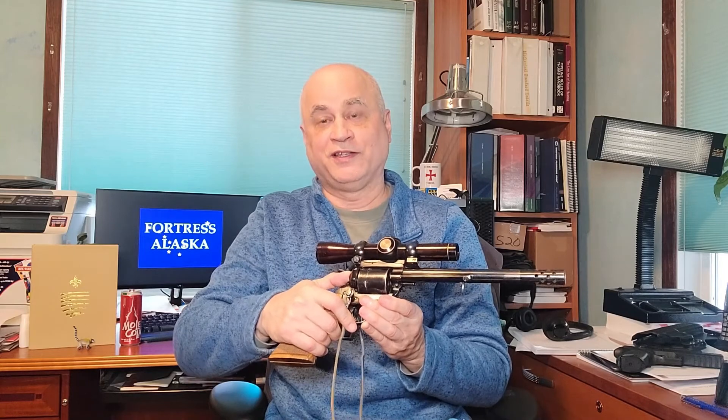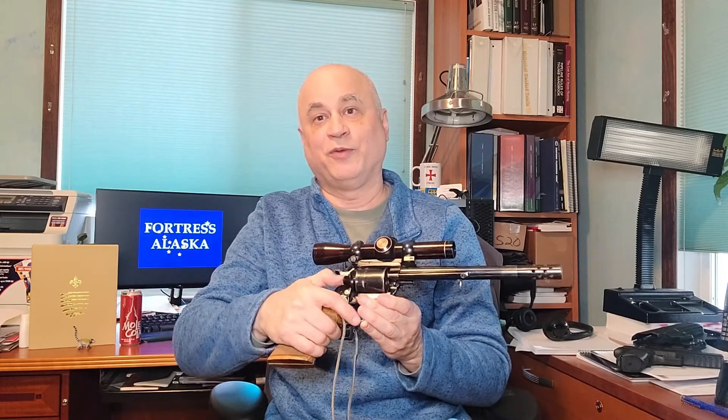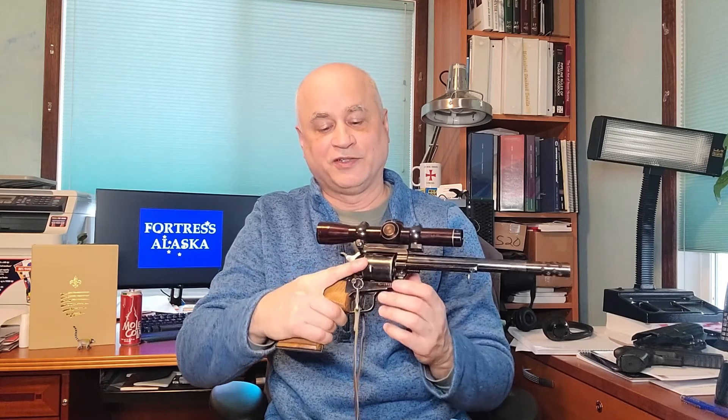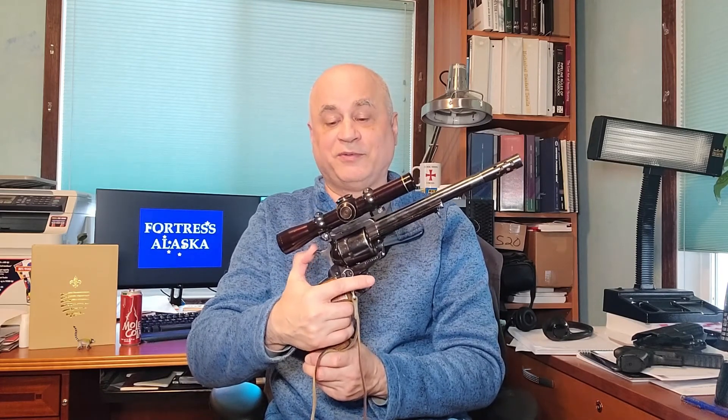This is the new model Ruger Super Blackhawk. One of the advantages is that you don't have to touch the hammer at all to open the loading gate or rotate the cylinder — you open the loading gate and the cylinder will rotate to load and unload. This is a very nice feature. But once again with single action, the trigger does one single function: it causes the hammer to drop on the loaded chamber to fire the gun. You cock the hammer, pull the trigger, and it fires.